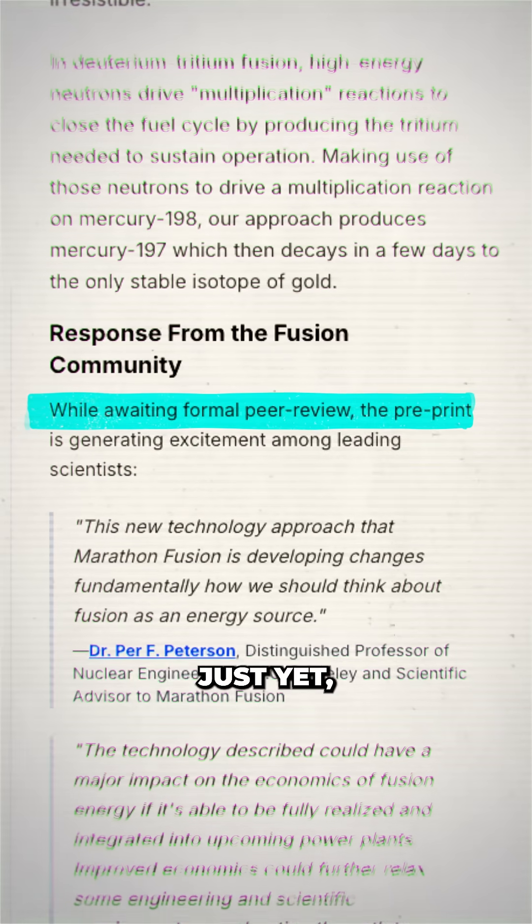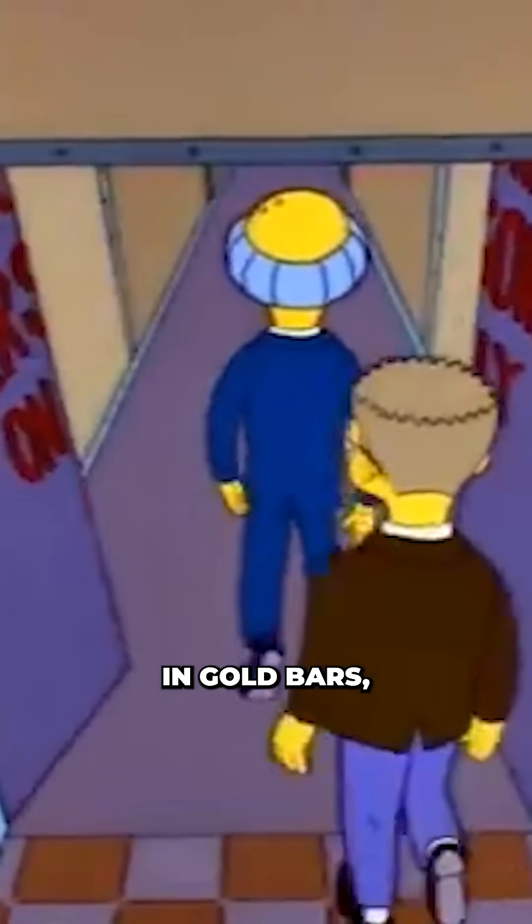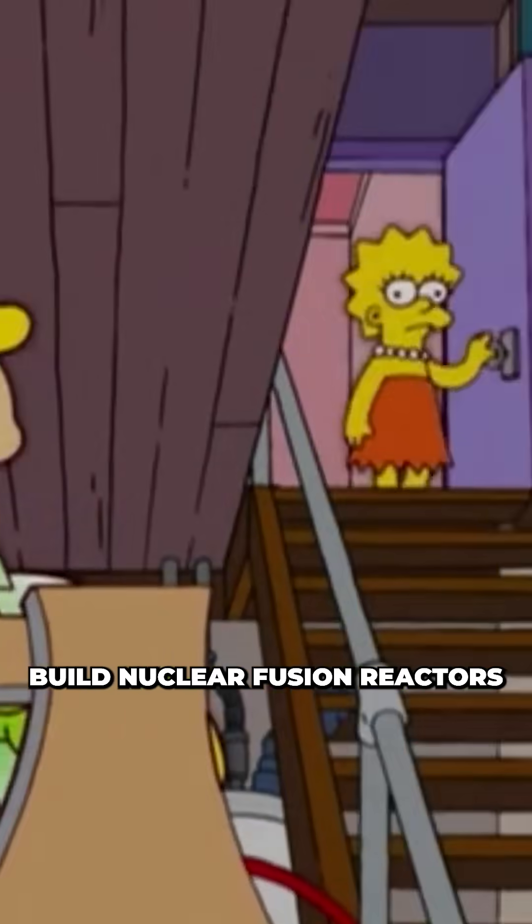It's important to say no one's peer-reviewed the process just yet, but if this is real, fusion energy might pay for itself in gold bars — reminding us all that in a gold rush, build nuclear fusion reactors.